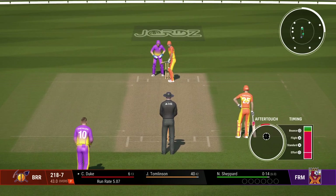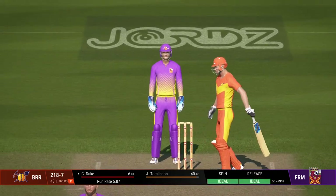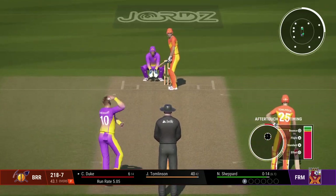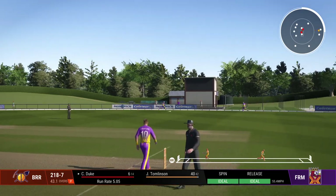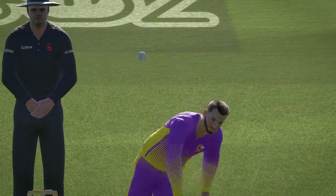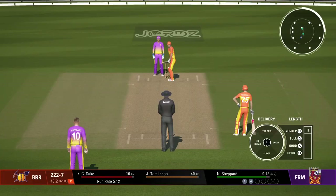Poor shot — really lucky. Duke waited on that and guides it down to third. Fielder coming around, may stop it before the boundary. That was a solid shot, really well played. Ball was dropped just a little shorter and a great shot off the back foot. Wood won't be too happy with their bowler at the moment.